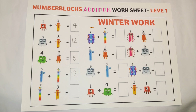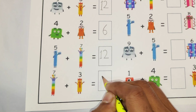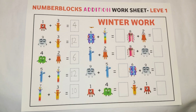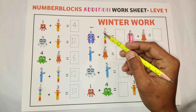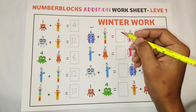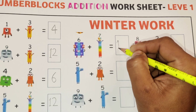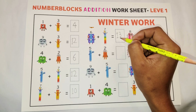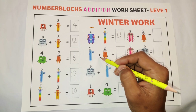Our next easy math: seven plus three is equal to ten. Now six plus seven is equal to thirteen.